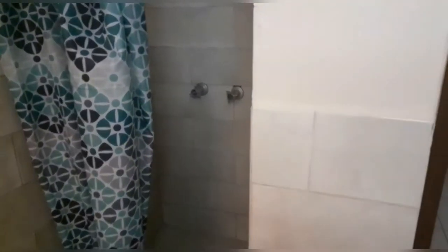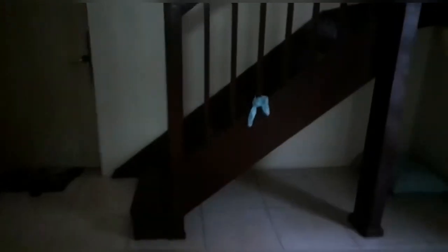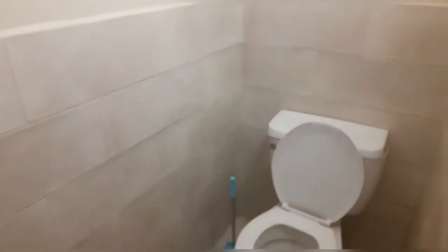There is an additional toilet upstairs for the two members of the household that live up there. Heading upstairs, the ceilings are fairly high. Up here are the rooms and the toilet.